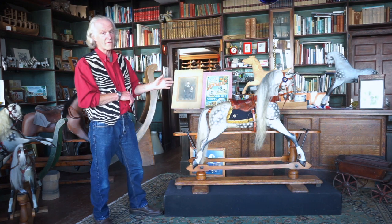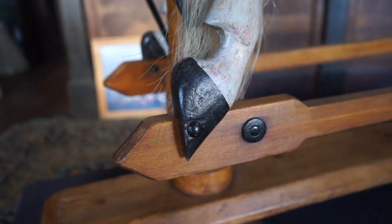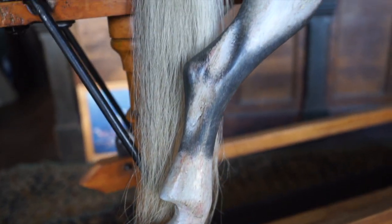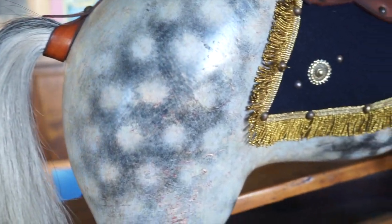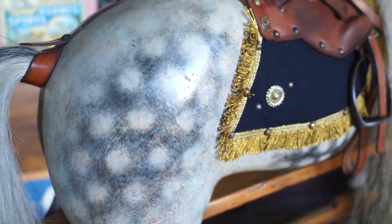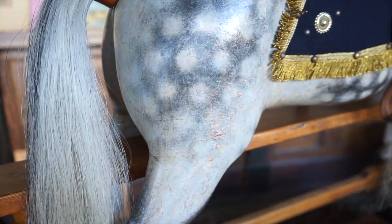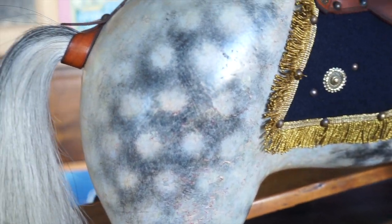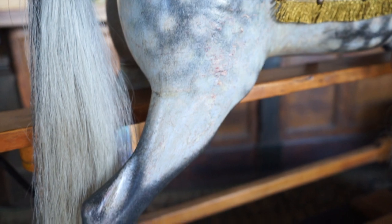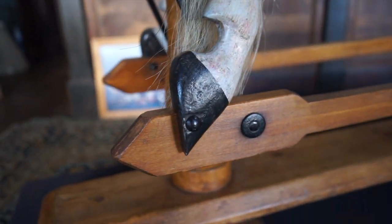Today's horse we have actually restored. It does have some elements of its originality — the paintwork has been retouched. When we got this horse it had been previously restored, not very well I hasten to add, so we removed that and got back to what we could rescue of the original coat of paint and retouched it, so we've got typical Ayres dappling on the horse.